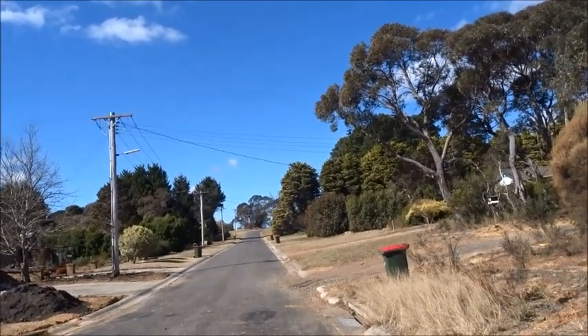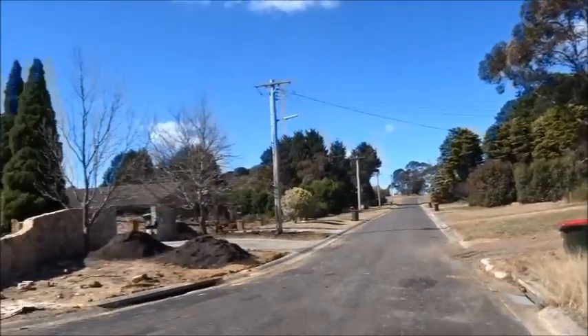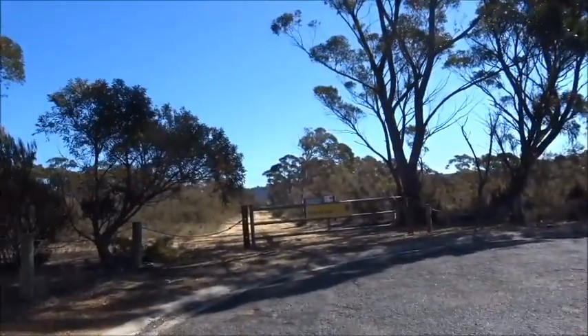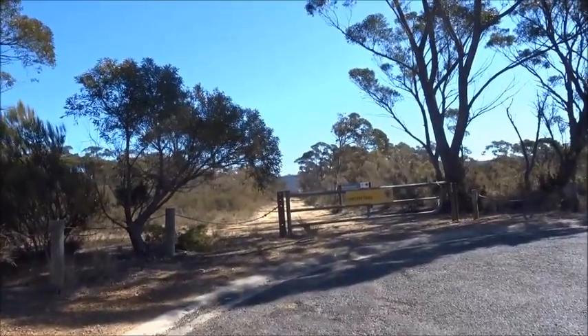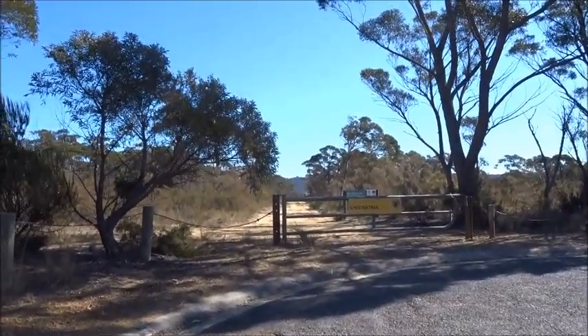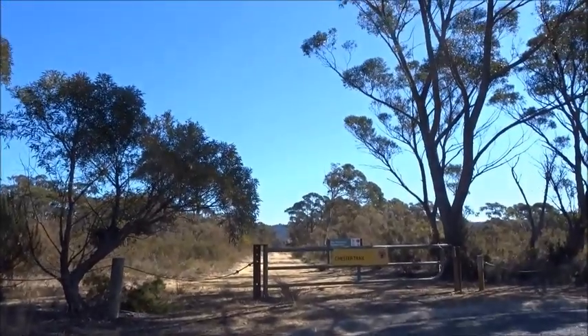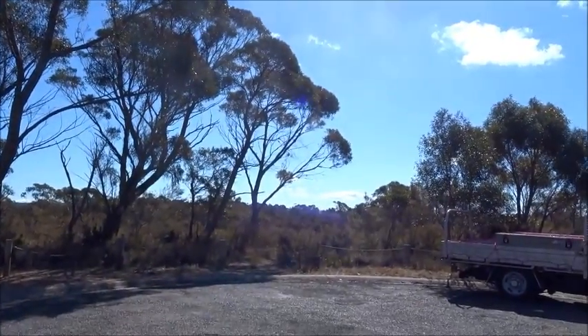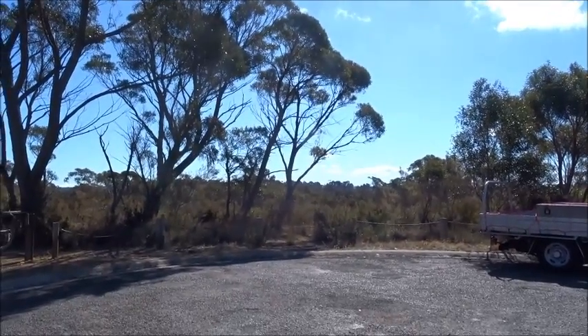I'm at the end of Chester Road in Wentworth Falls and this is where the National Park begins. I'm going to be taking the track that goes off to the right and hopefully returning by the track that's in front. It's all new to me — we're going down to Wentworth Falls, the waterfall.